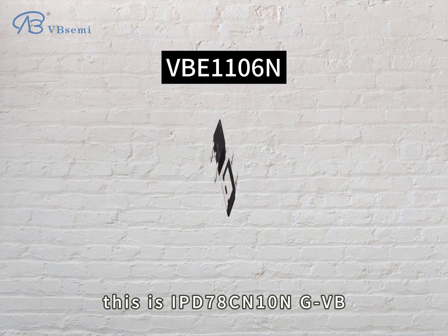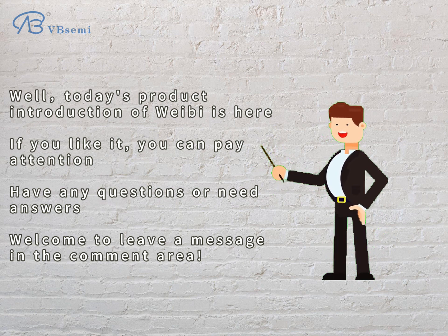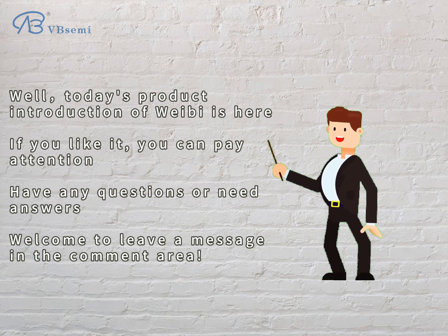That's today's product introduction of the IPD78CN10NGVB. If you like it, please follow us. If you have any questions or need answers, welcome to leave a message in the comment area.